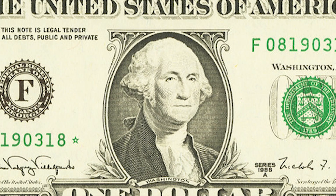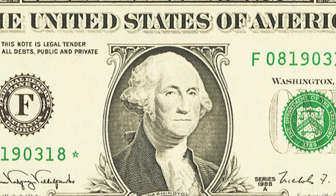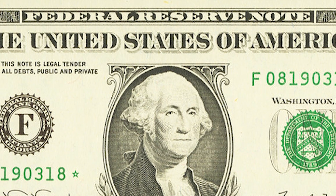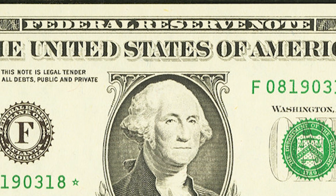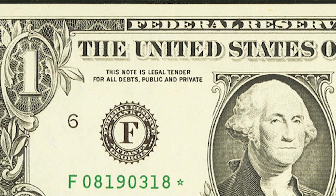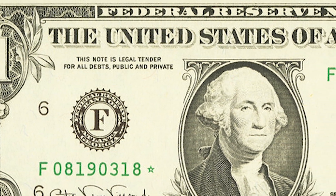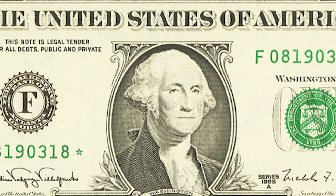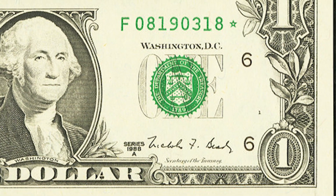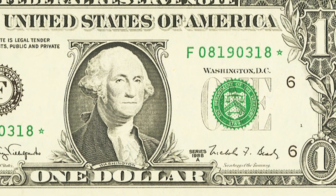A subscriber on my channel was getting change back from the store and came across a pretty rare $1 bill note. The probability of finding a rare $1 bill is pretty challenging, but there are people out there that have no idea what to look for. There are people that could really use extra money, especially with all the crazy inflation going on right now, but there are $1 bills out there worth thousands of dollars. The more information and knowledge you have, the less probability you have of missing out on one of these really rare $1 bills.